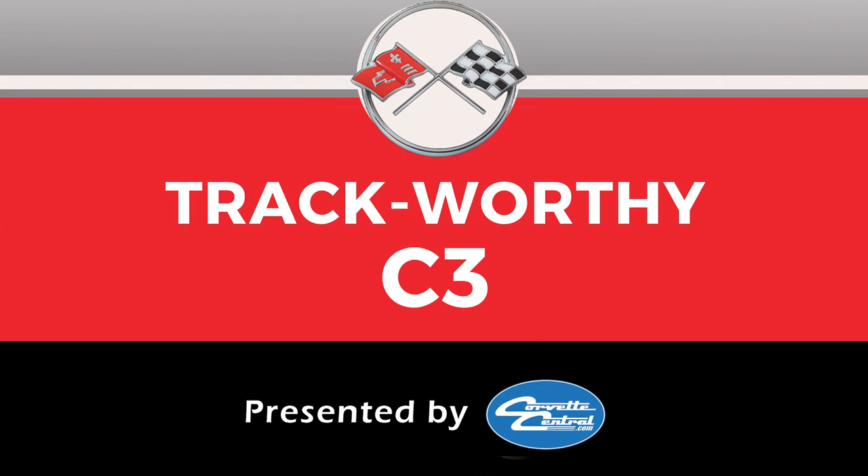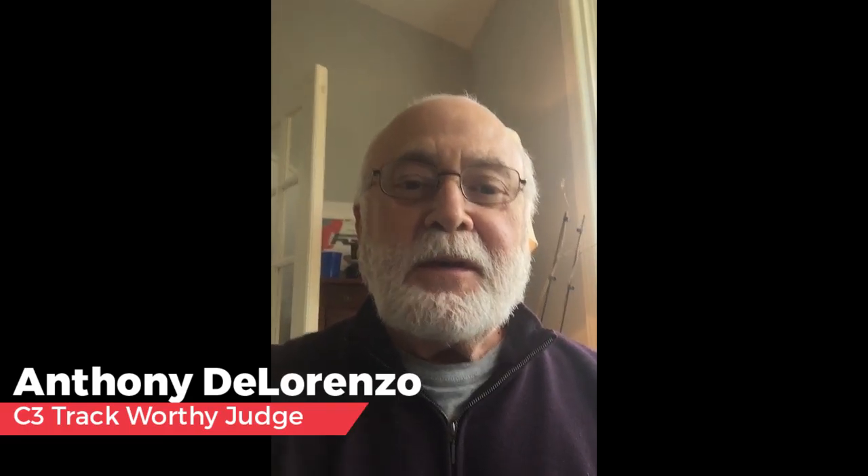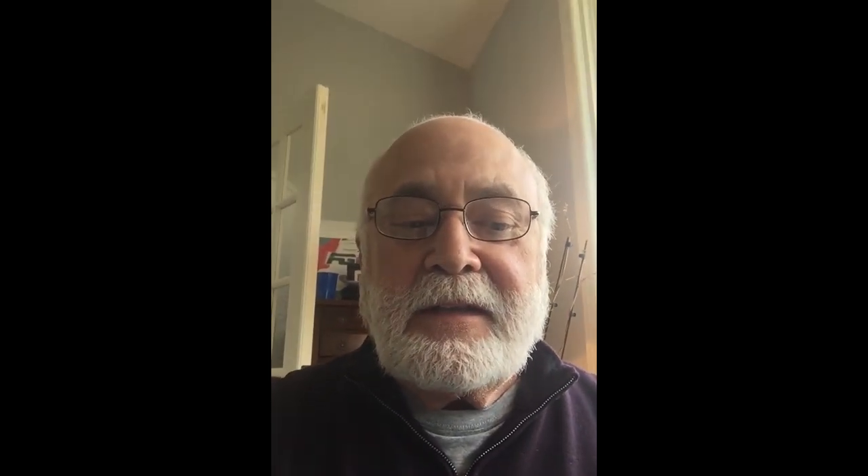The C3 track Corvette category, presented by Corvette Central, was selected by Anthony DiLorenzo. Tony said he selected the Band-Aid Corvette, owned back then by Doug Bergen and restored by Kevin McKay. It was driven by the Johnsons — Marietta Bob, Columbus Bob — and also Jim Greendyke. They raced against them in 1969 and '70, and all the SCCA Central Division Corvette racers knew each other very well. Their car was always well prepared, beautifully turned out, and well driven.